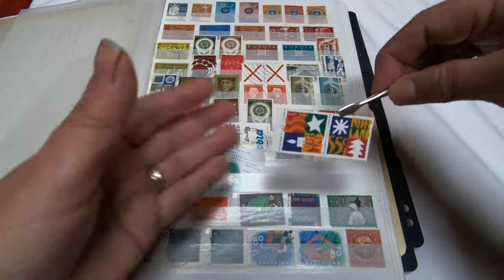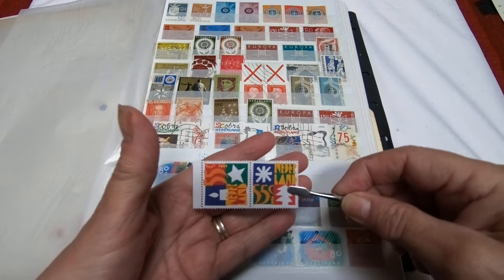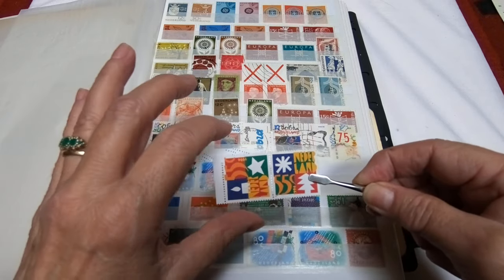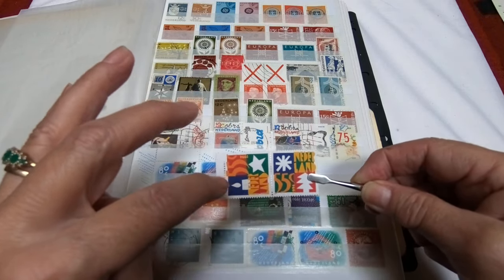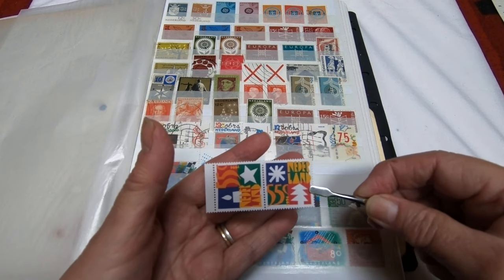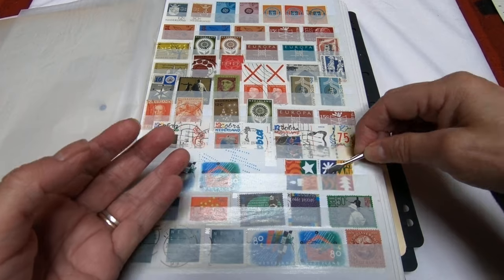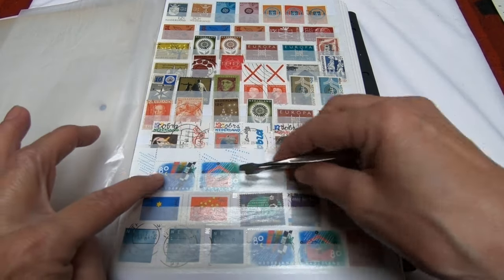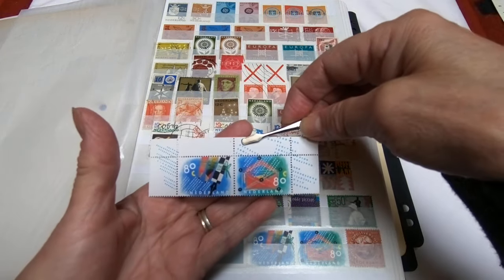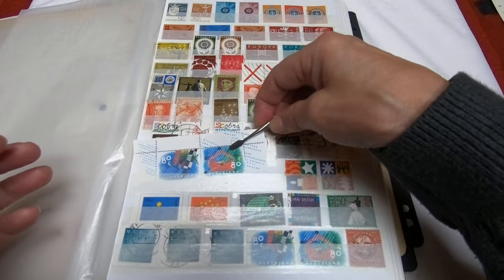Oftentimes you'll see these — this is a mint never hinged se-tenant. In other words, they're two different stamps: one has a candle as opposed to a Christmas tree design. They're both 55 cents, but because they're together with different images, we call that a se-tenant. Likewise with Dutch stamps, you see this a lot — putting them in two different images or values — and they're kind of neat to collect.